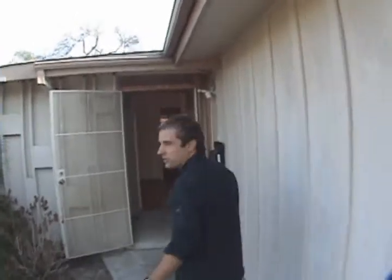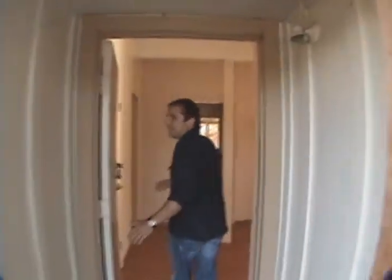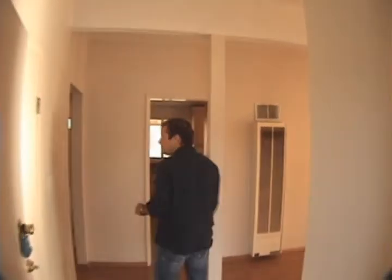Welcome back to Foreclosure Friday. We got our hot bank owned home of the week here, and I want to make sure that you pay attention to what makes this particular opportunity so unique. We're in the heart of San Diego right now, in a community called Claremont Mesa, and it's just one community over from the water.